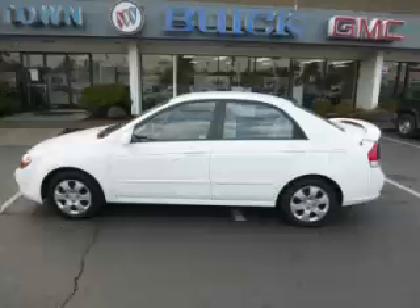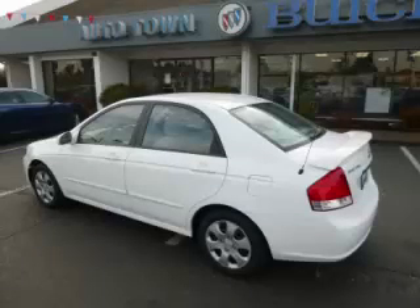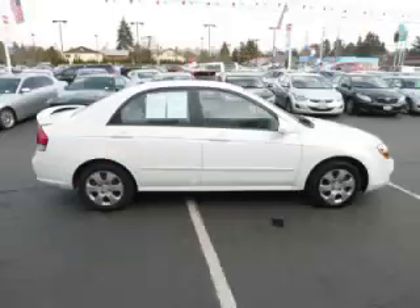This is a 2007 Kia Spectra EX. This Kia just recently passed the 48,000 mile mark and maintains exceptional quality and reliability.